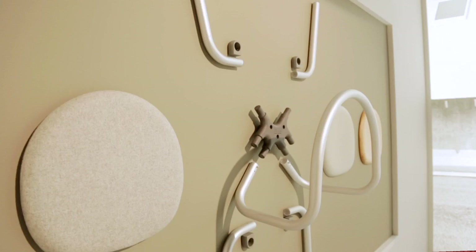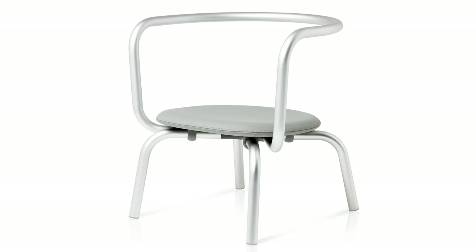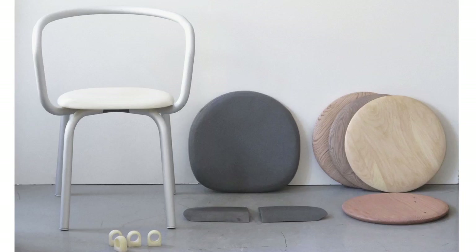It sits underneath the seat, and four tubular legs just join into that core, along with the armrest and backrest. So we have one moulded piece that kind of solves all the structure of the chair, and the seat can be exchangeable. We can have an upholstered seat or a plastic seat.